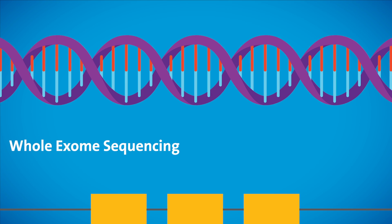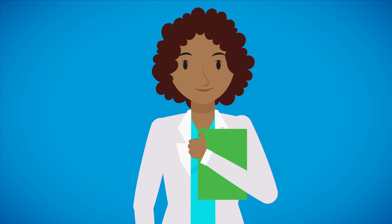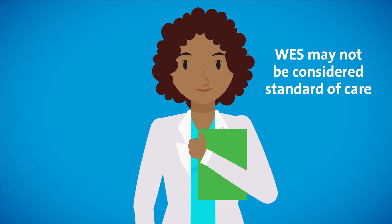Whole exome sequencing, also known as WES, is now recently being introduced within a pregnancy. In select cases, whole exome sequencing is a complex test that analyzes thousands of genes simultaneously. Your genetic counselor can discuss in more detail the risks, benefits, and limitations of whole exome sequencing if it is offered within your pregnancy. Whole exome sequencing may not be considered standard of care, and therefore your insurance company may not cover testing.